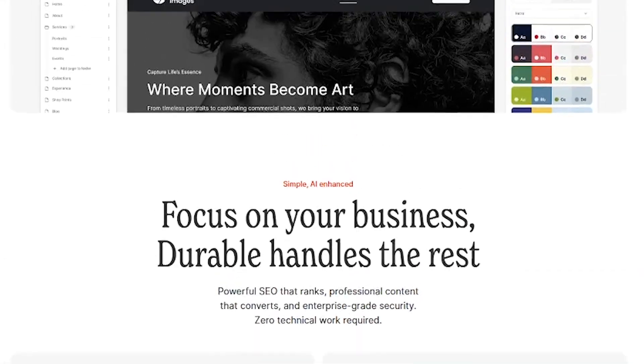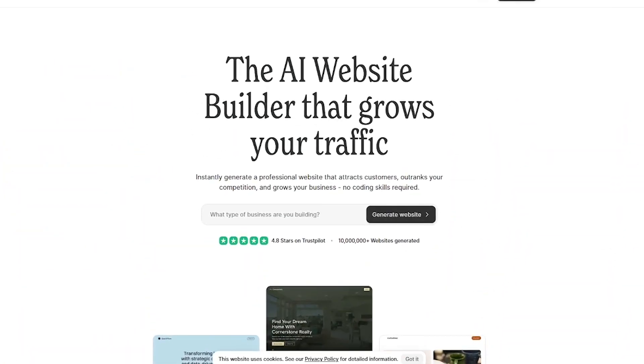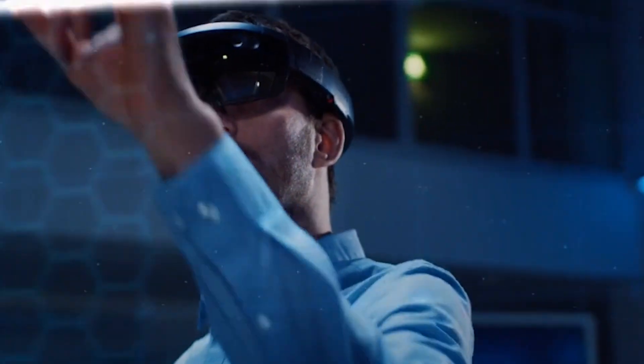If you're tired of slow website builds or overpaying developers, try Durable. You can launch your site for free — link in the description. Like smart tools that launch your business faster? Subscribe for more, and let us know: what would you build with Durable? See you in the next one.